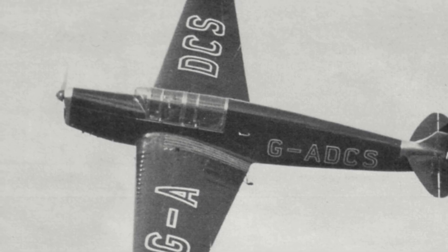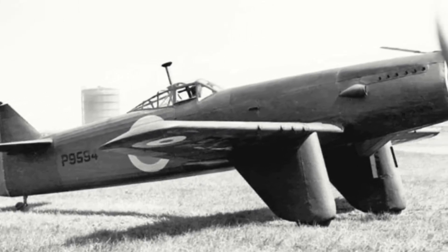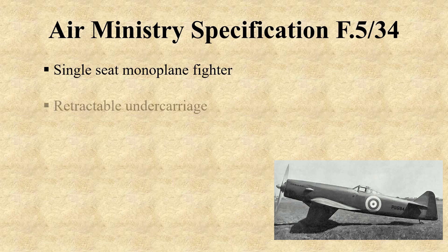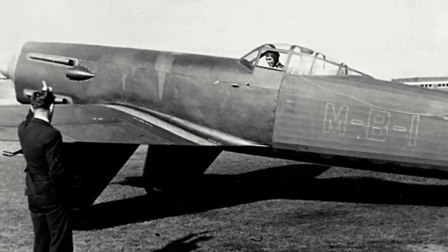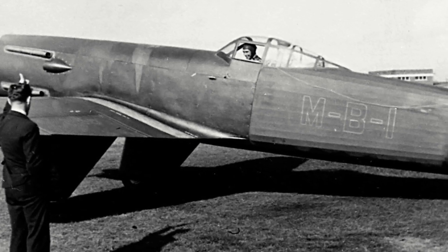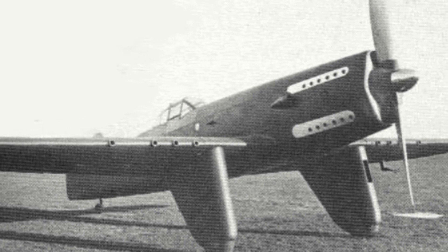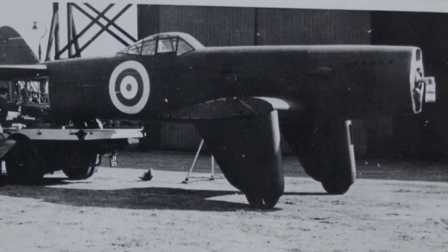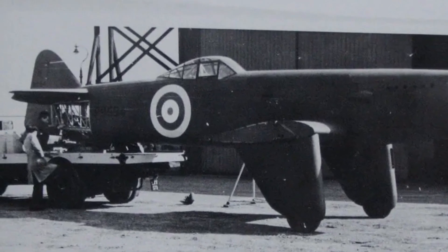With war on the horizon, Martin Baker shifted to designing fighters. Their next aircraft, the MB-2, was undertaken as a private venture but followed closely Air Ministry specification F-5-34, which demanded a single-seat monoplane fighter with retractable undercarriage, at least six machine guns, and a top speed of at least 275 mph at 15,000 feet. The MB-2 used the same steel tubing construction as the MB-1, covered by a mixture of fabric and duralumin. It also had a fixed undercarriage. While Martin envisioned a Rolls-Royce Merlin engine, he had to settle for a Napier Dagger 3 H-24 cylinder engine. Construction was slow and it wouldn't be until the beginning of August 1938 that Captain Baker undertook its maiden flight.